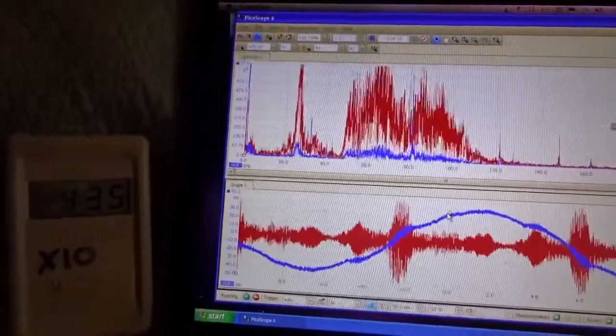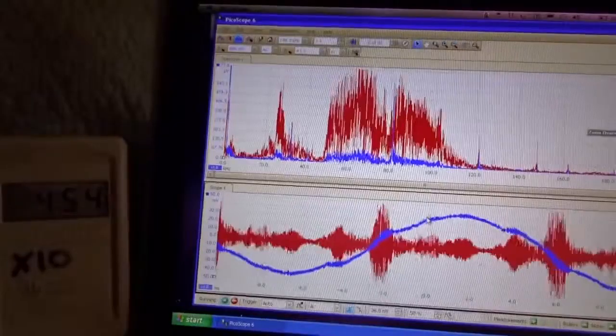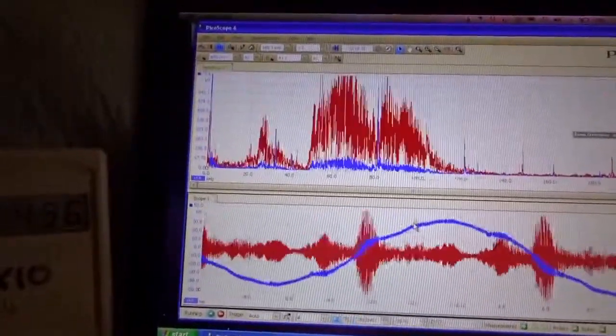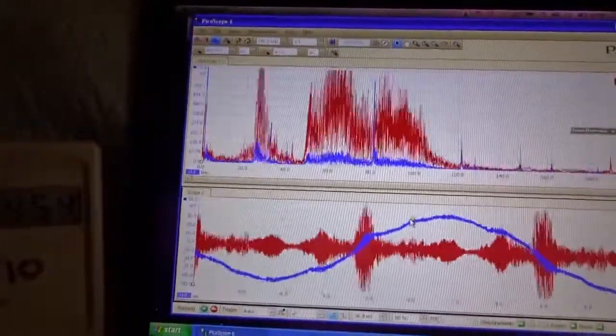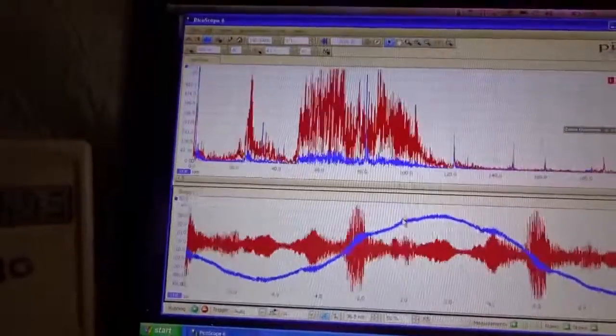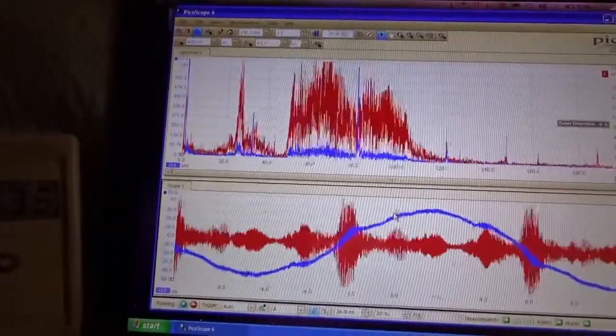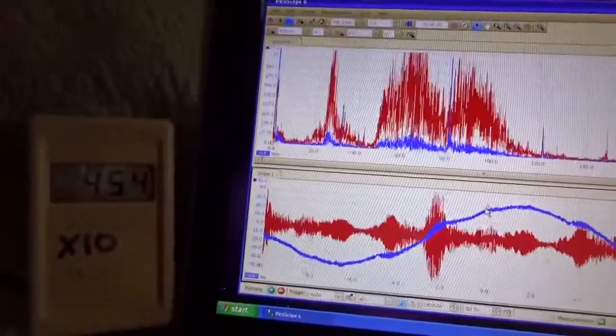On the Stetzer meter we have about four thousand four hundred, and on the oscilloscope we're seeing voltage transients in excess of 0.7 to 0.8 volts — that's like 800 millivolts. Thank you for watching, and we'll have another one of these soon.